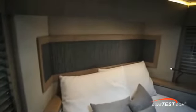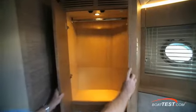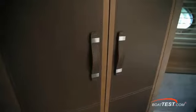The headboard has a nicely finished brushed teak surrounding a bronze relief art piece. Taking a closer look at the storage compartment doors, we can see the beautiful hand-stitched leather work and notice the leather handles.